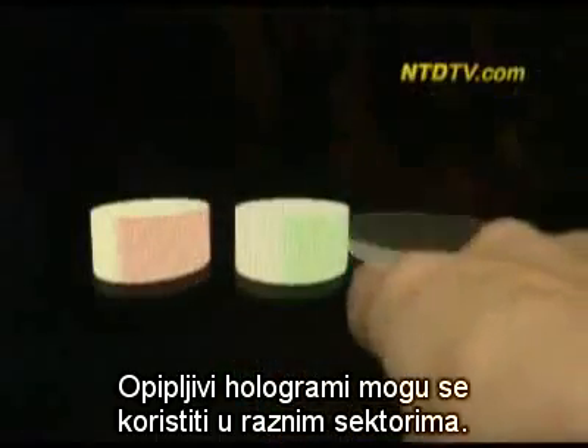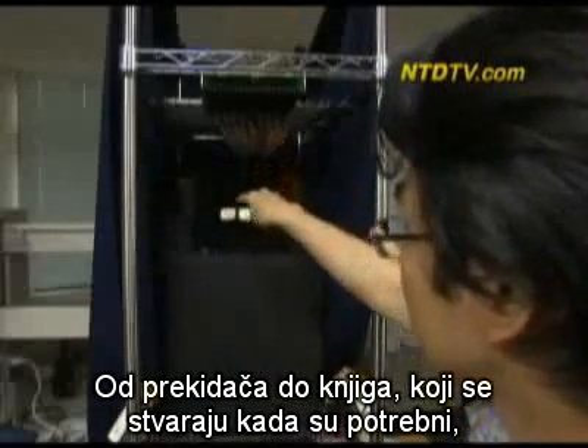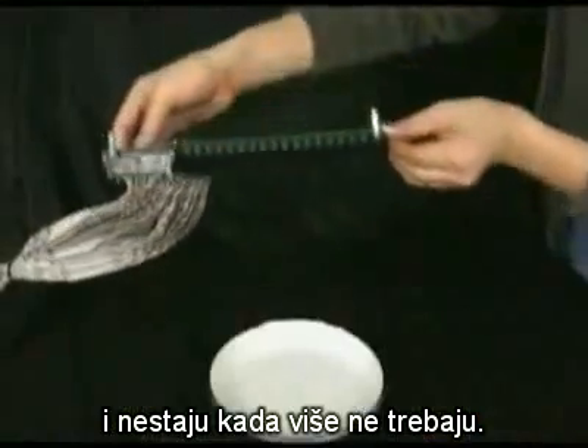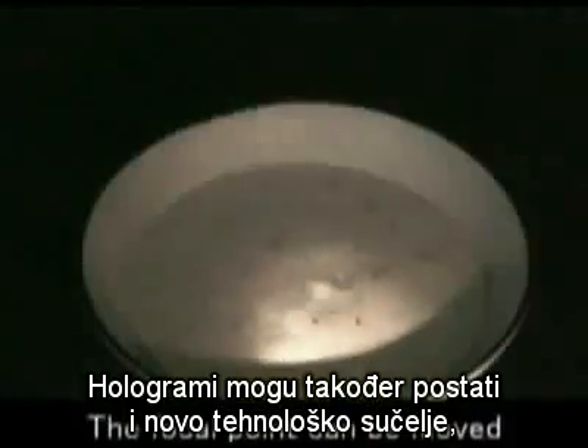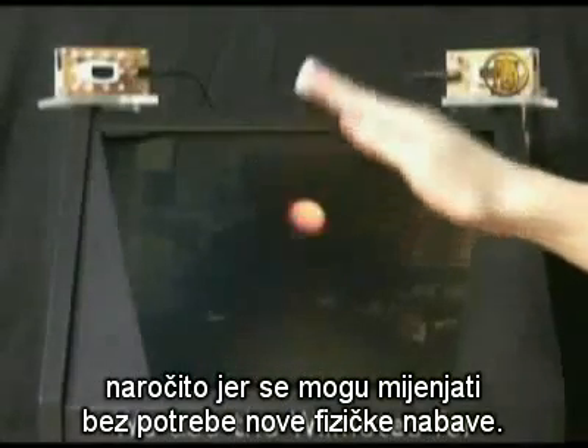Touchable holograms could be used for a wide variety of things — everything from light switches to books — with each appearing when needed and then disappearing when not. And holograms could replace the need for making new interfaces for technology, since they could be changed without having to make a new physical product.